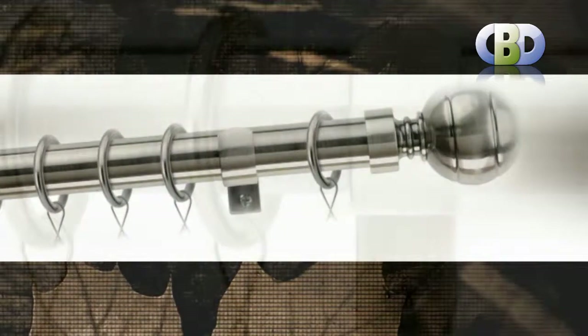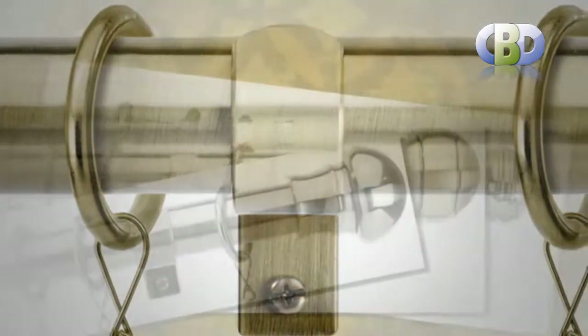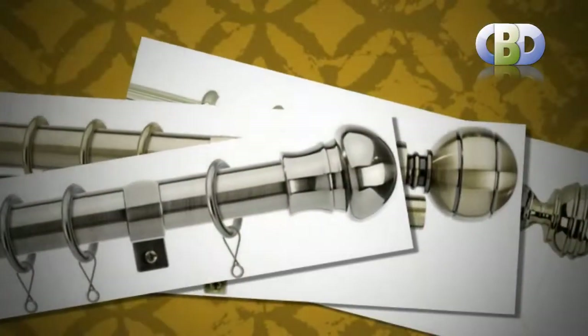Decorative curtain poles for bays and special requirements — your problems could be solved with mix and match options by Swish and leading brands.